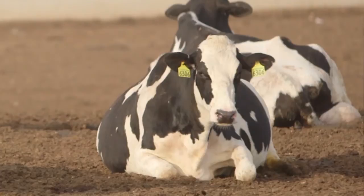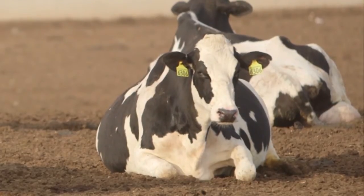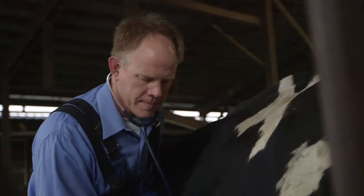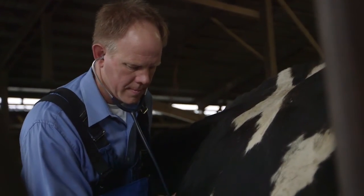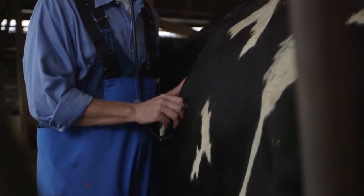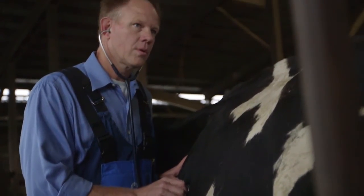These animals do get sick once in a while, and so as a dairyman it's in my best interest to get them healthy again, and one of the tools that we use is antibiotics. What a lot of people don't know is that yes, we treat the cows with antibiotics on an as-needed basis, but we quarantine them in a different area until their withdrawal time is up and then they go back into the milk string. It is something that as dairymen we're very aware of, and we want to make sure that the customer absolutely has confidence that they have a safe product.